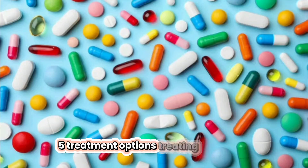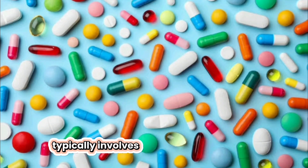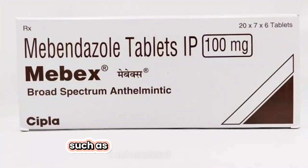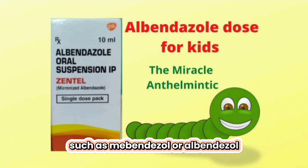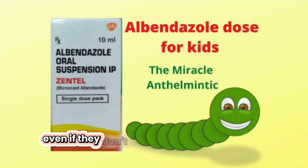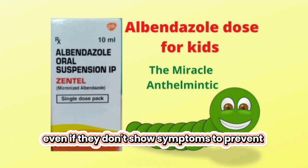Five, treatment options. Treating pinworms typically involves taking over-the-counter or prescription medication, such as mebendazole or albendazole. It's essential to treat all household members, even if they don't show symptoms, to prevent reinfection.